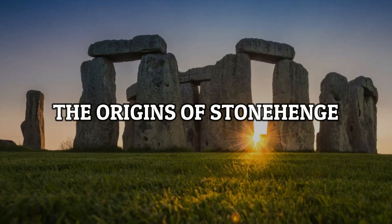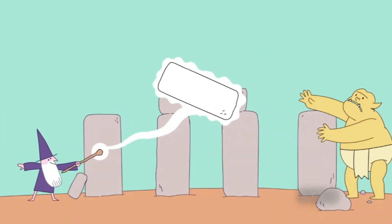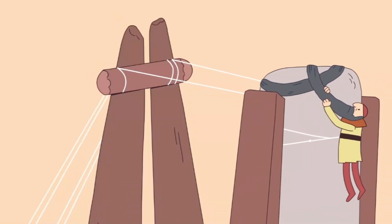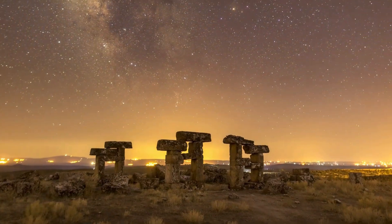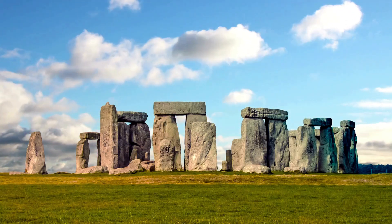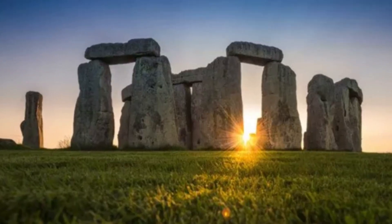The origins of Stonehenge. Let's rewind the clock, way back to around 3100 BC, when the seeds of Stonehenge were first planted. Picture this landscape devoid of the iconic monument we know today. It all began with humble earthworks, a precursor to something much grander.